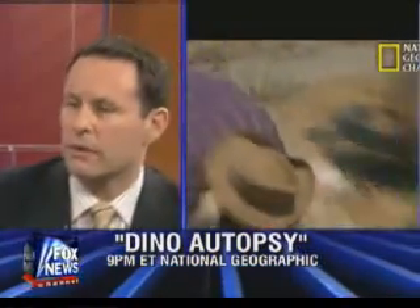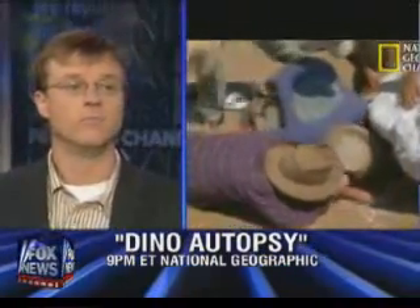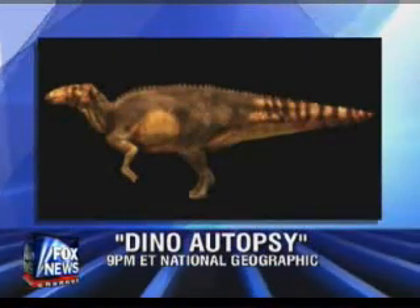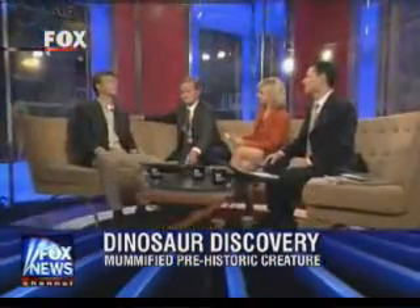So no cloning dinosaurs. Not yet. What happened that enabled the skin to be preserved like this? It was buried very rapidly in a flash flood. And what's very interesting — there was a crocodile that got kind of mixed up with this dinosaur. Most likely the crocodile was scavenging on this dinosaur.